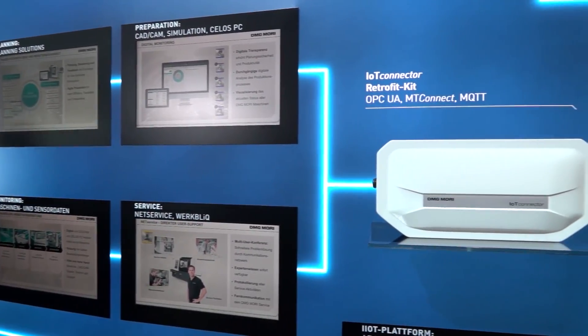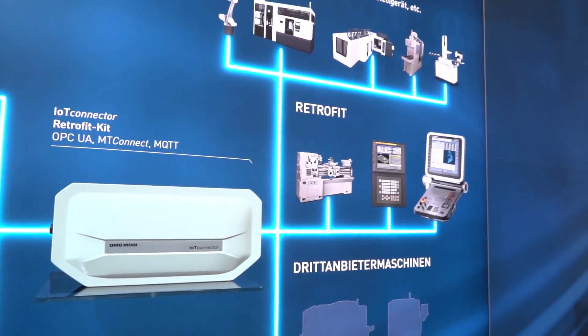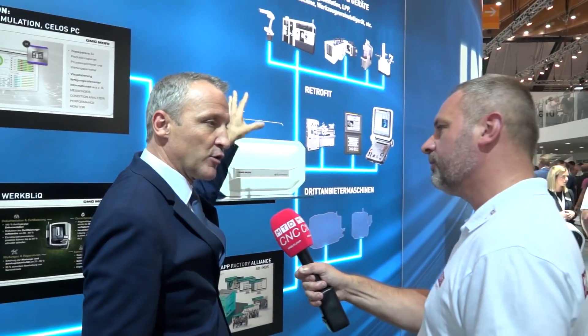We are starting at the machine, where we have our Silos platform which is very easy to use — with apps like you know from your cell phone. But our customers don't just have a machine; they have their factories, sometimes all over the world. So we have to process through the digital machine to what we call the digital factory.